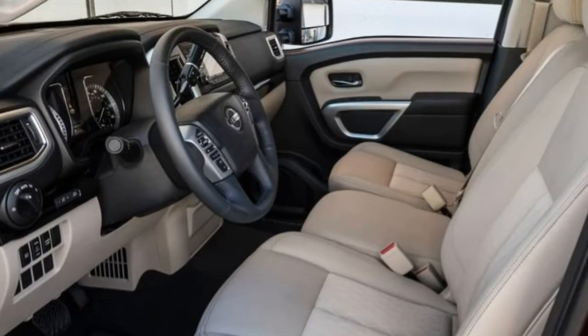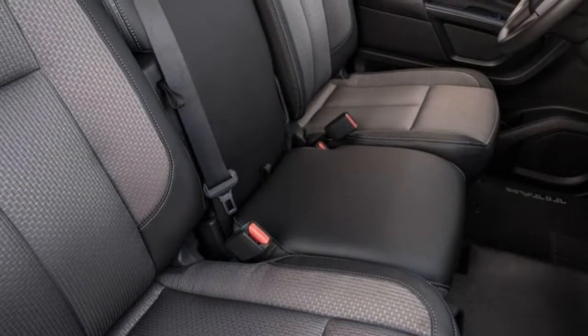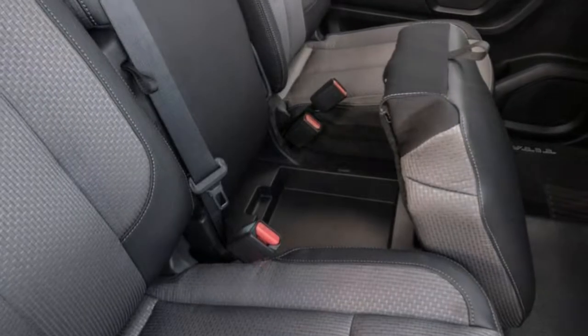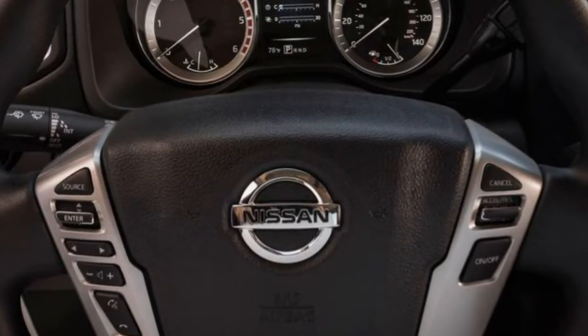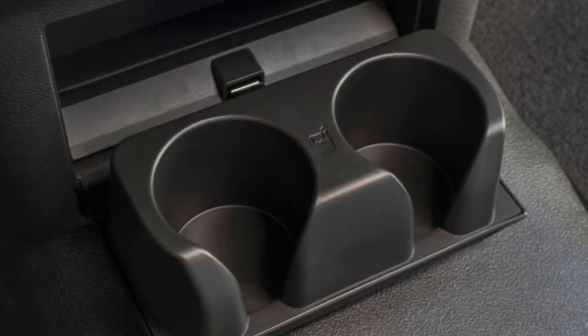Getting in and out: The seats are rather high, which is no surprise given that the XD is one of the tallest trucks in the class. There's no difference in step-in height between 4x2 and 4x4 models. The front doors open wider than the rear ones, and all doors have chunky grab handles.